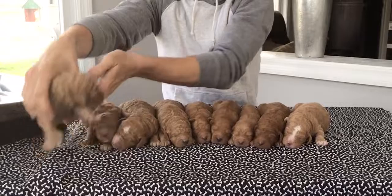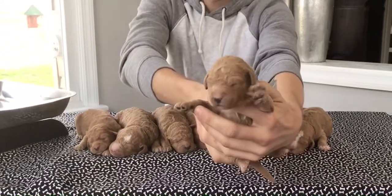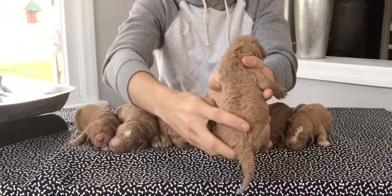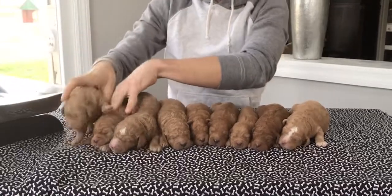And last but not least, this male here — last four of his microchip is 3463. And look at those curls — I mean, that is going to be a gorgeous coat. He's weighing in today at one pound, 7.8 ounces.